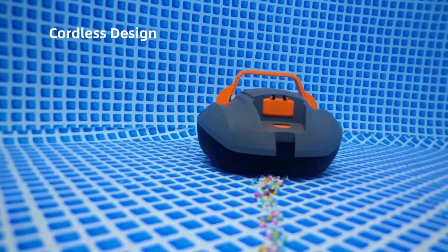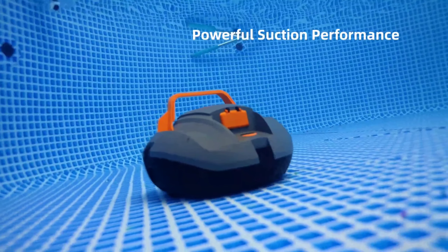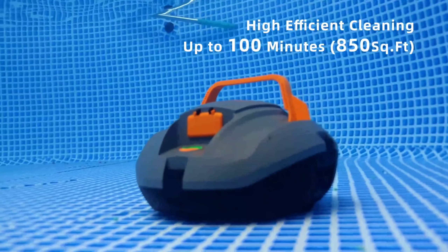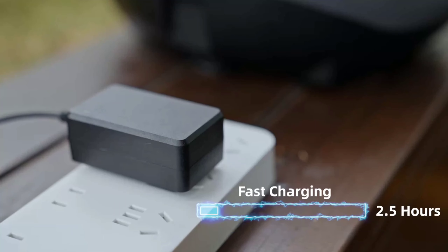Talking about performance, I've been very impressed with the Coas Tiering. It's easy to use, cleans effectively, and takes the hassle out of pool maintenance. If you're looking for a robotic pool cleaner that can handle the job, I highly recommend Coas Tiering.